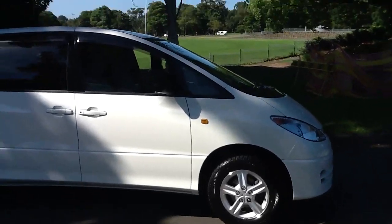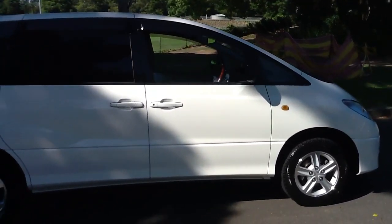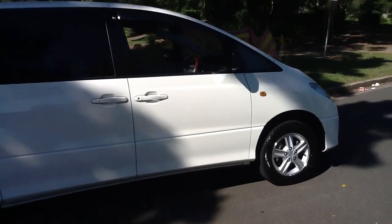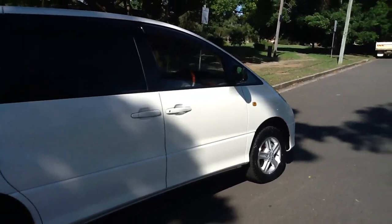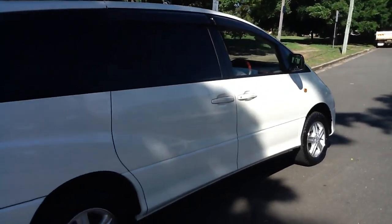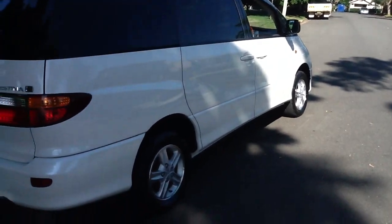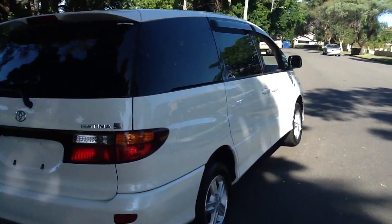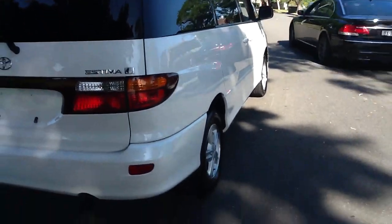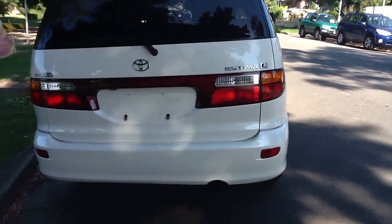This one comes finished in a gorgeous white color and we've just got it back from the detailers — the reflection is perfection. You can see the sun just hitting it there. Every panel on this one is perfect, not a scratch or scuff or any marks. It comes with stock 15 inch alloy wheels and four very good tires all round.